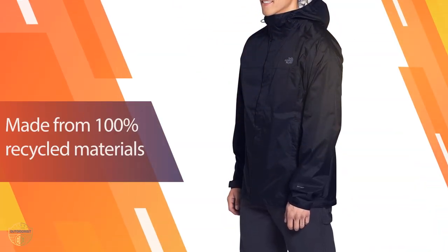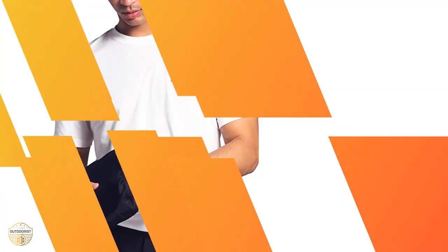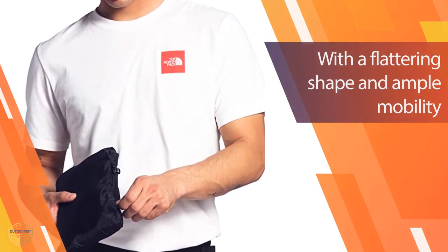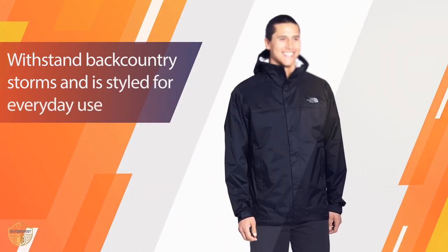It has a fleece lining, which helps to keep you warm in cold weather, and it also has a hood to cover your head and an adjustable drawcord to help adjust the fit. This jacket features UPF 30 sun protection, so it can provide you with the best protection against harmful UV rays.